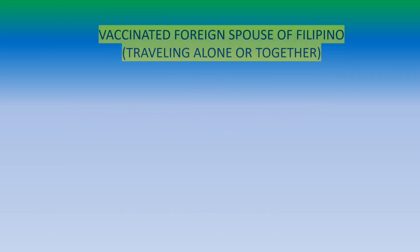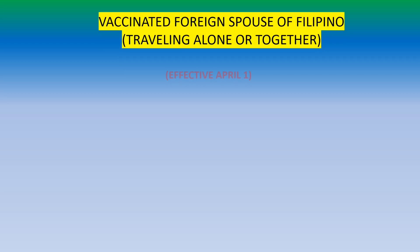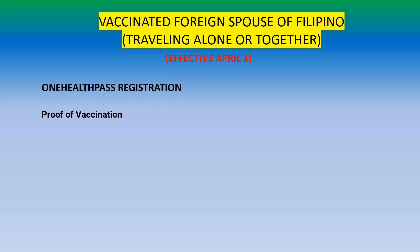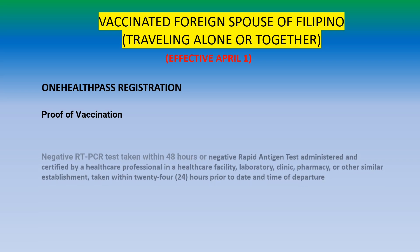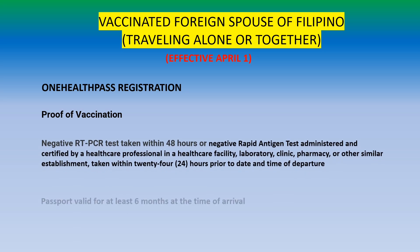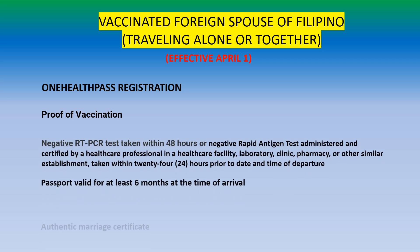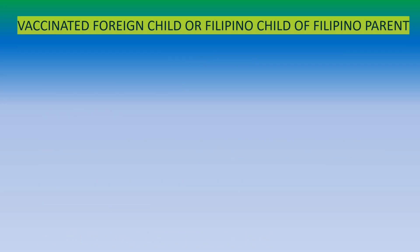For a vaccinated foreign spouse of a Filipino, whether traveling alone or together, here are the latest travel requirements effective April 1st. You must register through the One Health Pass, provide proof of vaccination, and present a negative RT-PCR test within 48 hours or a negative antigen test within 24 hours. You must have a passport valid for 6 months and an authentic marriage certificate, and you will only self-monitor for 7 days.